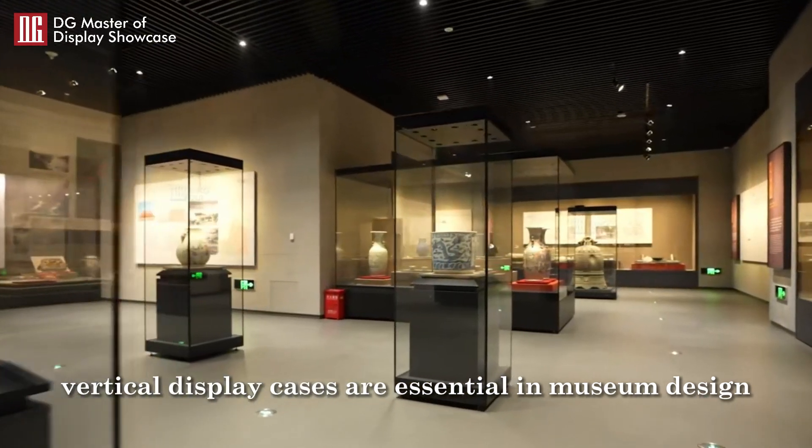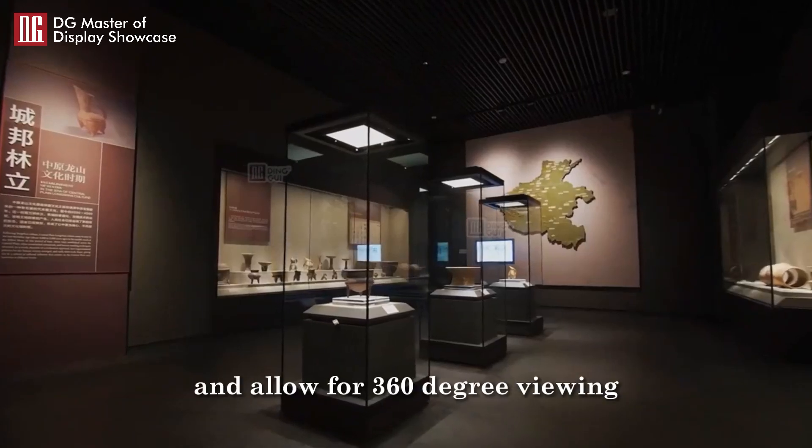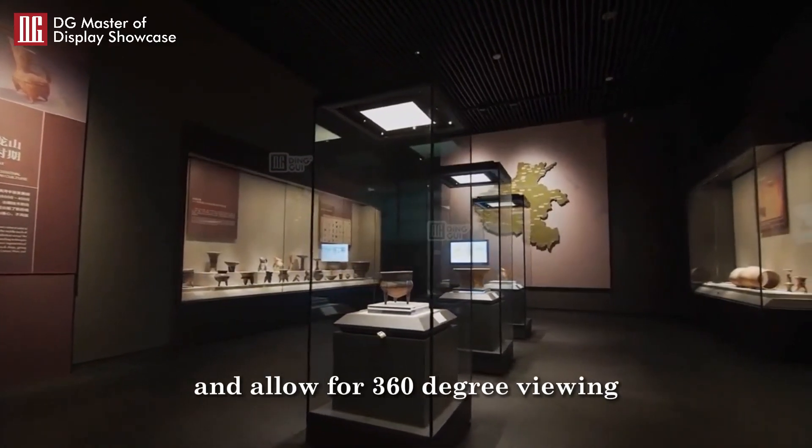Vertical display cases are essential in museum design because they make full use of vertical space and allow for 360-degree viewing.